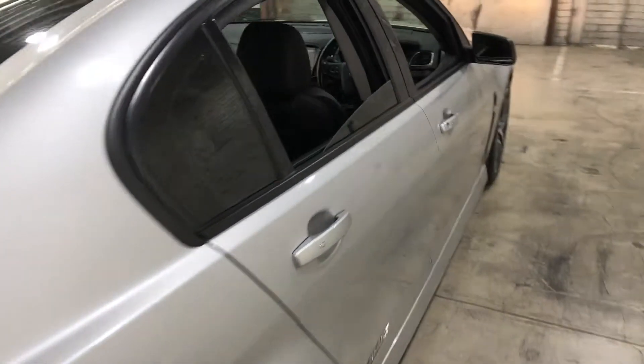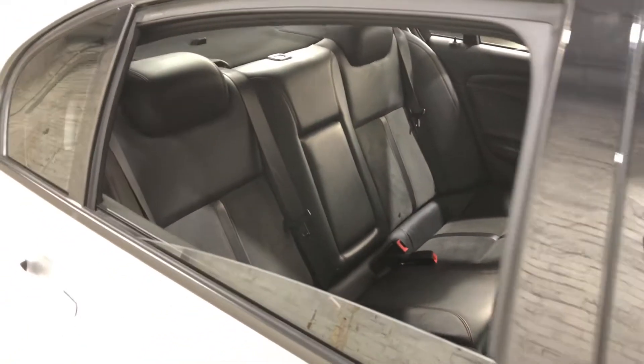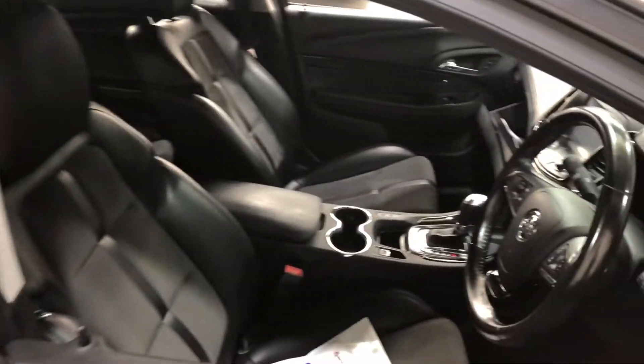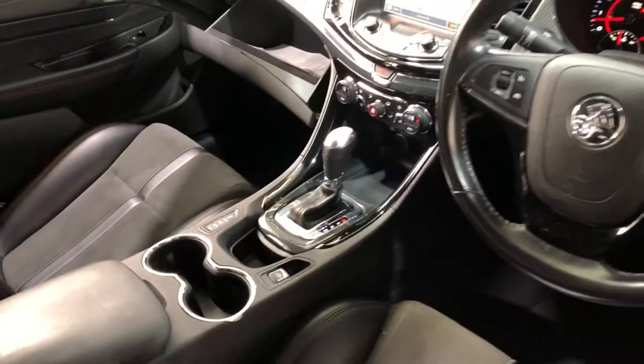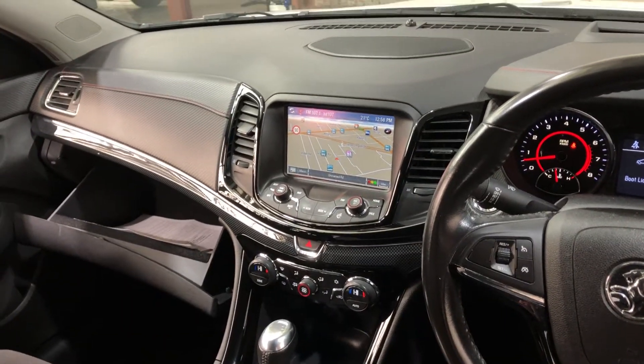As we move inside the car, it comes in half leather, half cloth interior, with plenty of back seat space for your passengers — the same goes for the front. This car comes in an automatic transmission. You've got your original head unit with Bluetooth connectivity, reverse camera, and sat-nav.